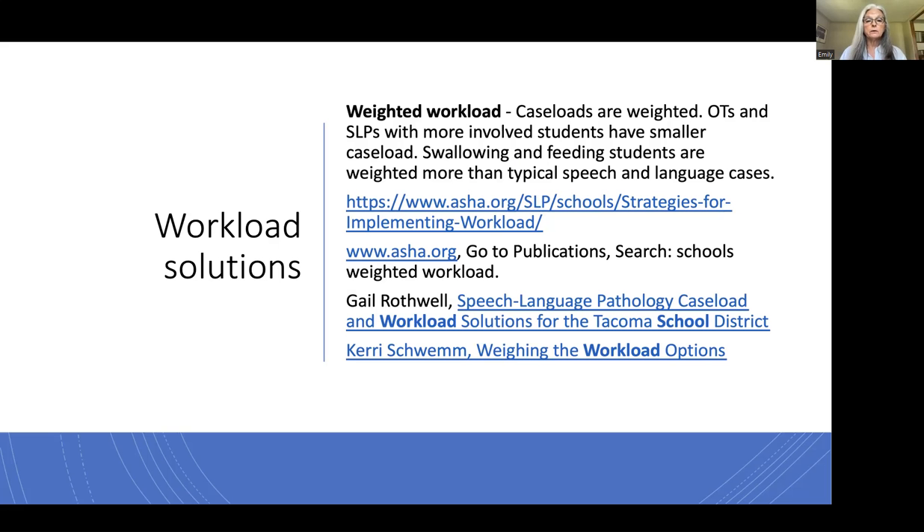We used a weighted workload model, where caseloads were weighted so that therapists with milder cases might have 50 or more kids, but Katie only had 35 because she had the more intense ones. There's also a 3-1 model where you work three weeks doing direct services and one week is designed for indirect services, paperwork, and meetings. And the 4-1 model, where four days are direct therapy and one day is set aside for consultation, IEPs, evaluations, and paperwork.